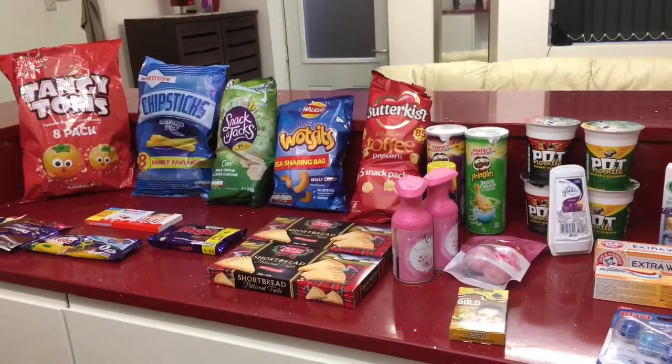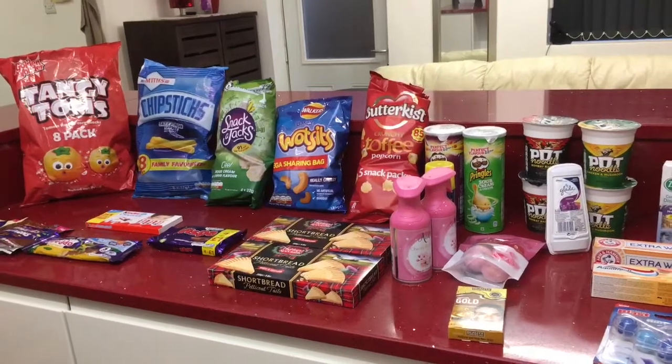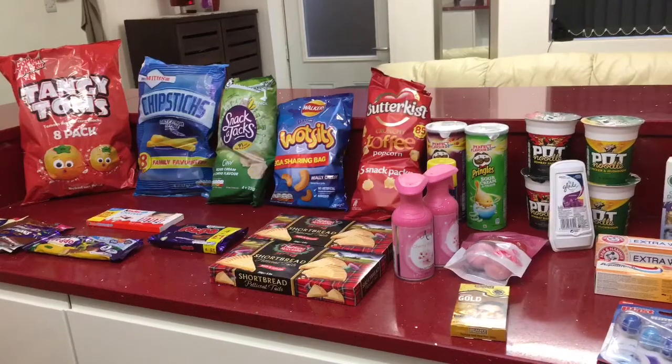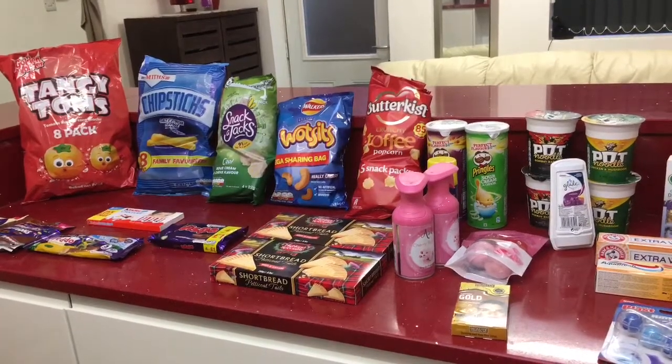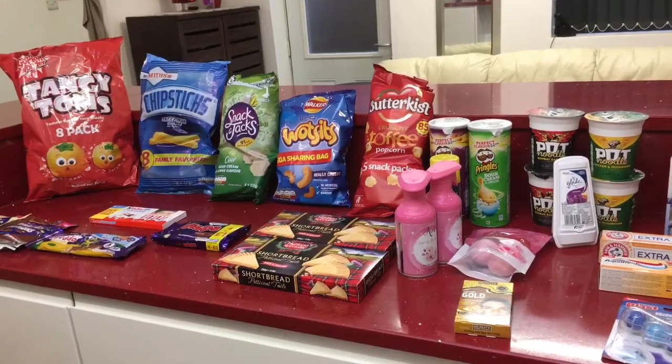That's the end of this haul and it all came to £25.79. Thank you so much for watching — I really hope you enjoyed this haul. Please don't forget to like, comment and subscribe. See you in the next video — take care, stay safe, bye!